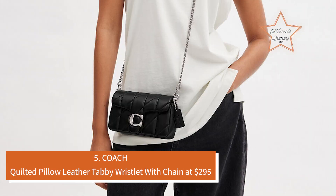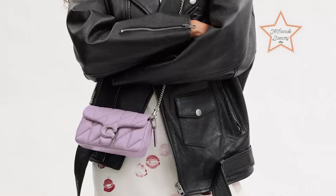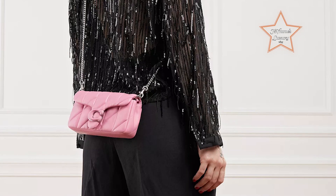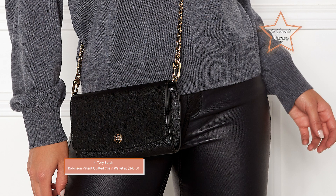Number 5: Coach Quilted Pillow Leather Tabby Wristlet with Chain at $295. This stylish wristlet combines a plush quilted leather design with a chic chain strap, making it both elegant and versatile. Ideal for any occasion, it offers convenient functionality while elevating your look. It's very cute and versatile — can be used as a clutch, a wristlet, or a small crossbody bag. The size is perfect for an evening out or everyday use if you don't have much to carry.